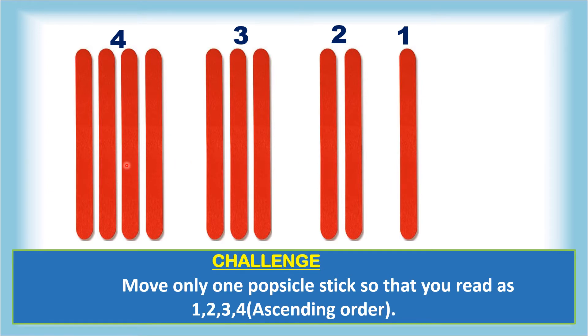I have taken four popsicle sticks here, three, two, and one popsicle stick here. Now you have to move only one popsicle stick so that you read it as 1, 2, 3, 4 in ascending order — meaning you should have only one popsicle stick, next to two, next to three, and next four.